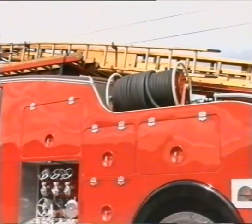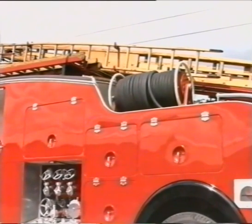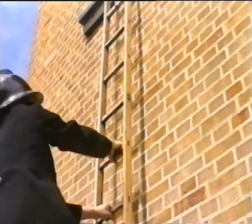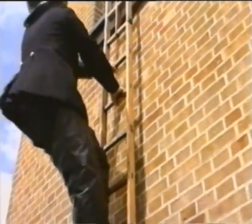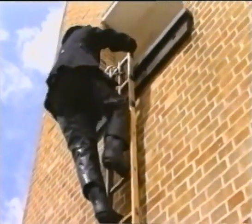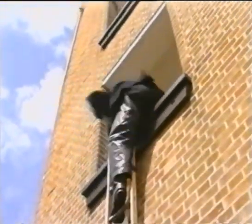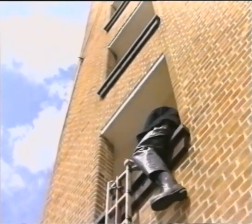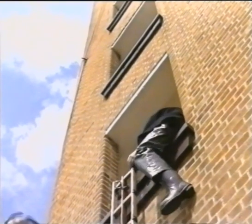To carry out rescues from windows which could not be reached by the wheeled escape, hook ladders would be used. These short wooden ladders carried a large steel hook which was hung over the windowsill. One man would climb the ladder and sit astride the sill, and a second man would then follow and join the first.